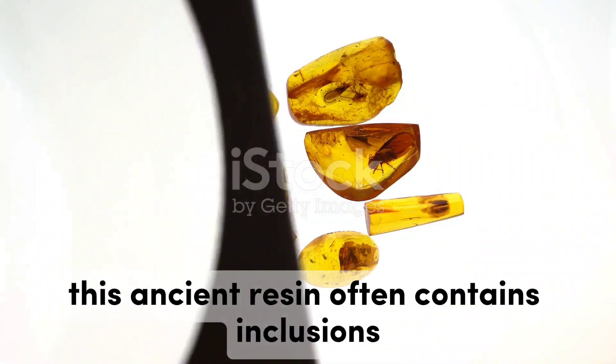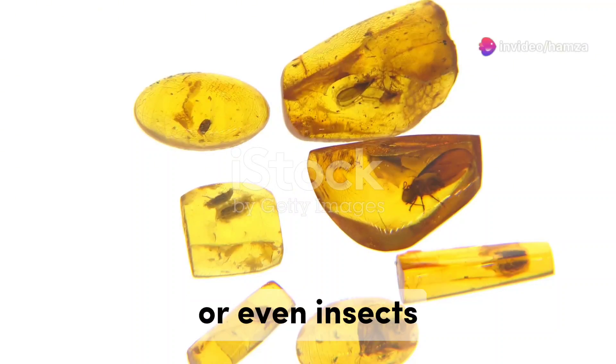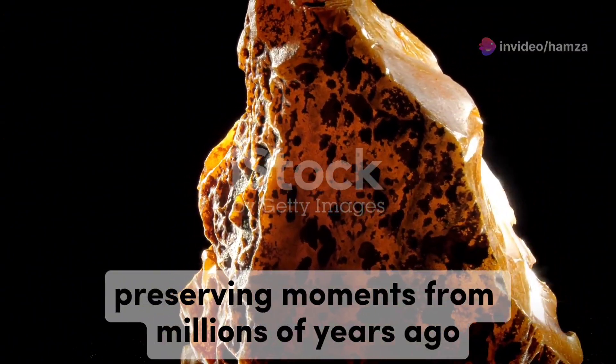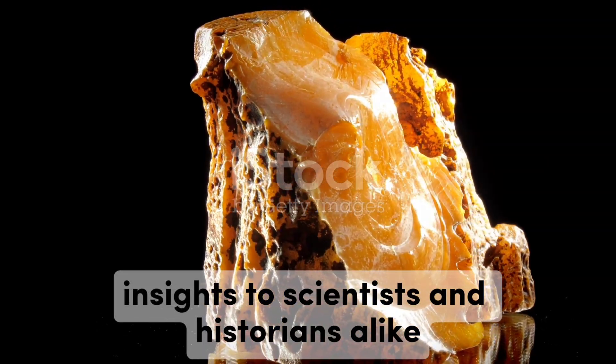This ancient resin often contains inclusions — tiny bubbles, plants, or even insects — that offer a glimpse into prehistoric life. These inclusions are like time capsules, preserving moments from millions of years ago and providing valuable insights to scientists and historians alike.